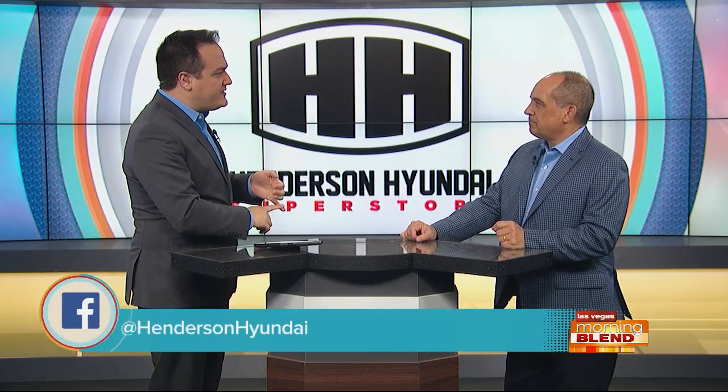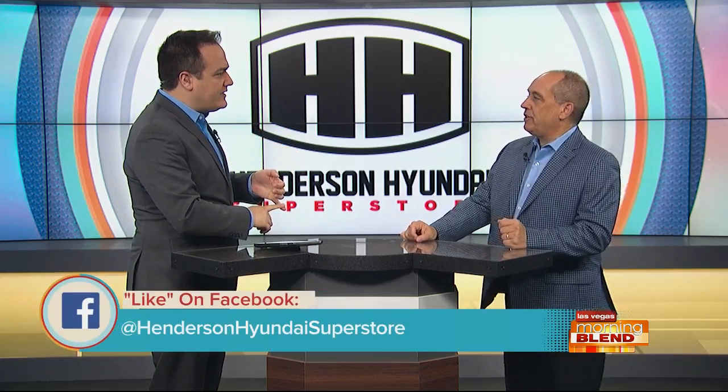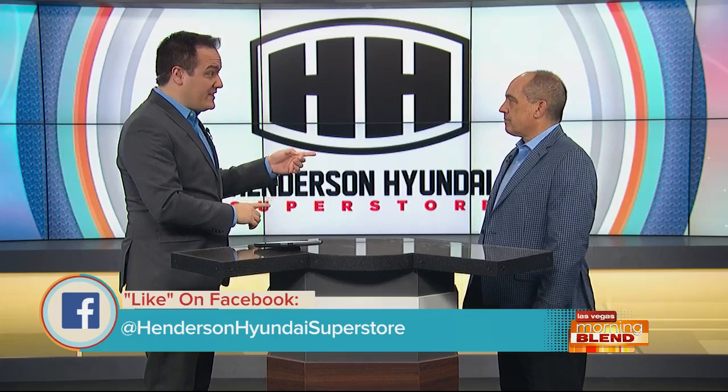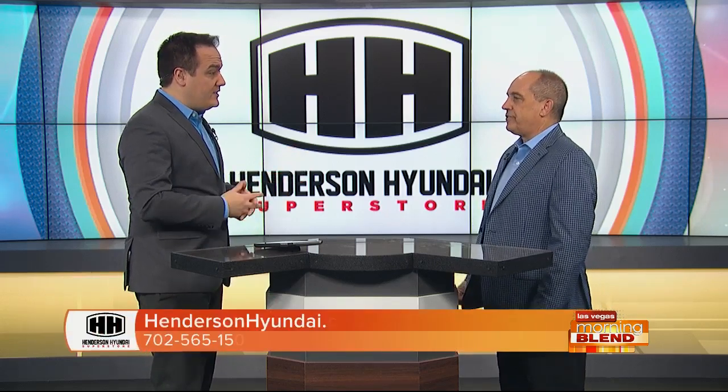Let's talk about the utility of it all. It's a seven-passenger vehicle, and it's also available as an eight-passenger. The vehicle starts in the low 30s, which is phenomenal for an SUV. This is the biggest SUV in the lineup, in the same category as the Ford Explorer, Toyota Highlander, and Honda Passport.